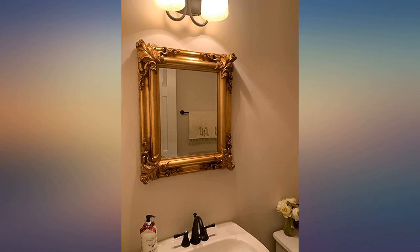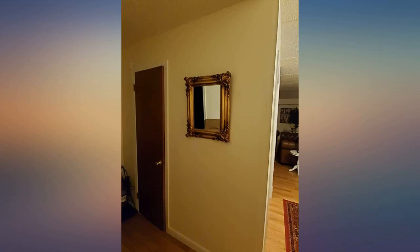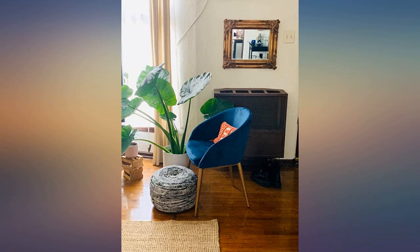It's a heavy-ish piece for its size, so make sure you attach it to the wall carefully. Happy to say I found exactly what I was looking for. Would definitely recommend.